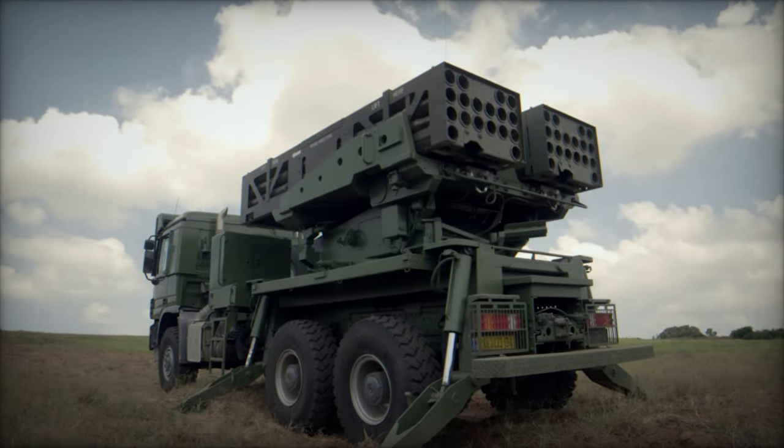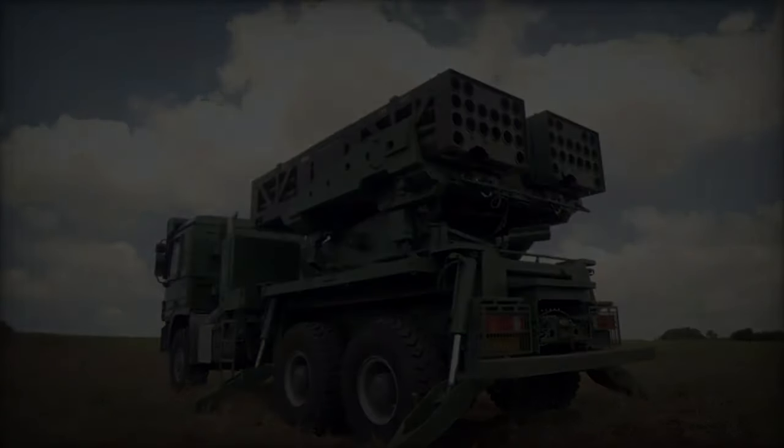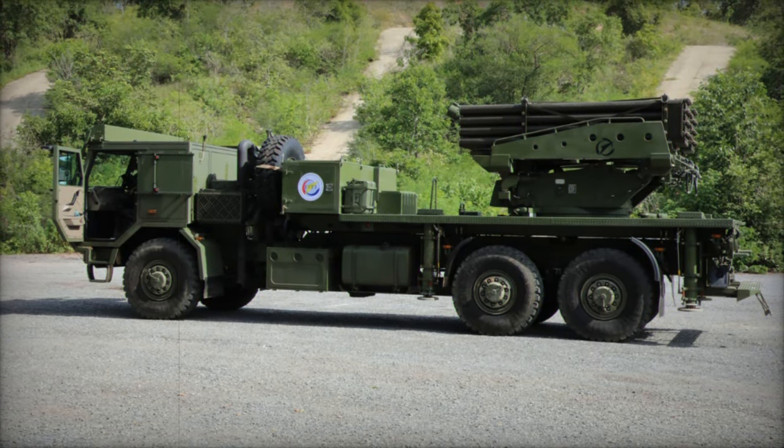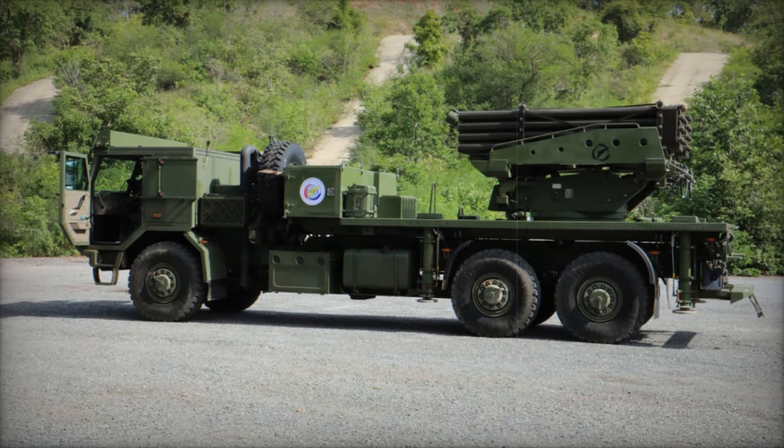This phase will involve live-fire testing of surface-to-surface missiles, starting with the 122mm Ecular guided missiles. Developed by Elbit Systems, these missiles boast an effective range of 40 km and a circular error probable (CEP) of 10 m, ensuring high precision in targeting.